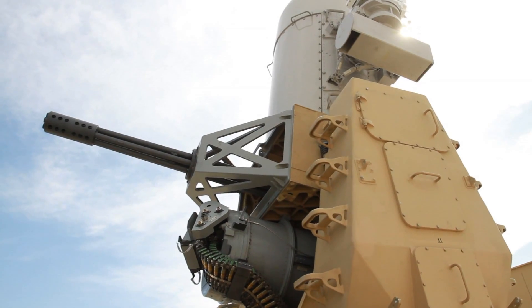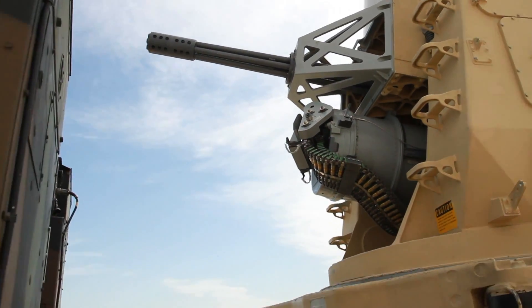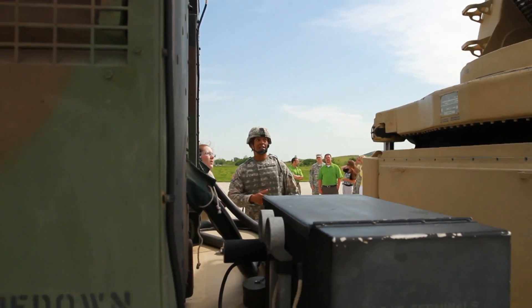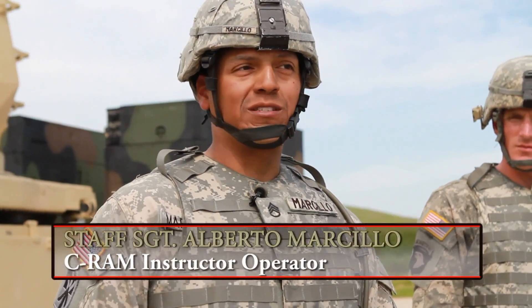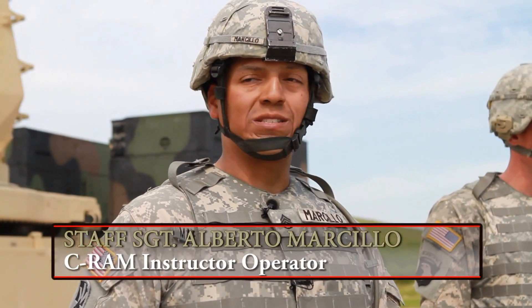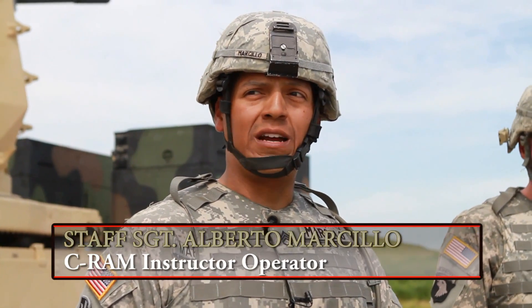Staff Sergeant Alberto Marcio requested to become a C-RAM operator because he credits the system for saving his life while deployed in 2007. He recalled hearing rounds coming in — basically a whistling in the air followed by explosions on the ground.